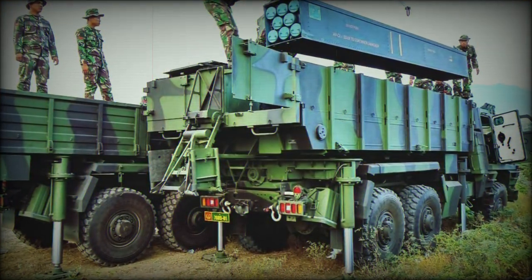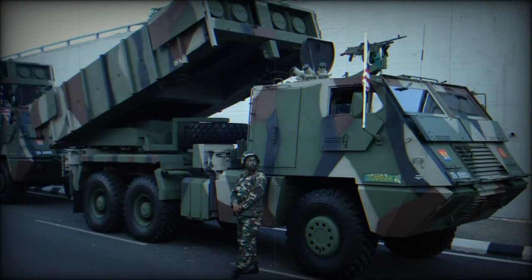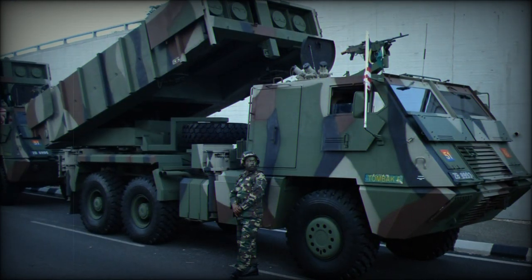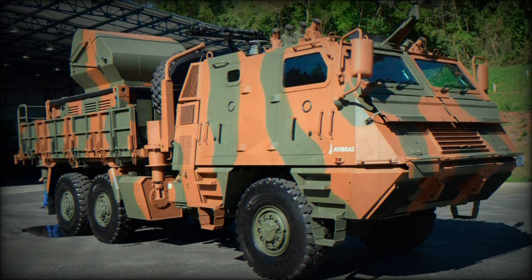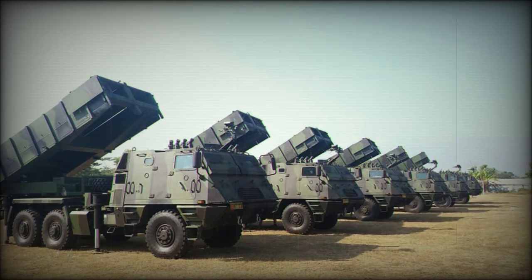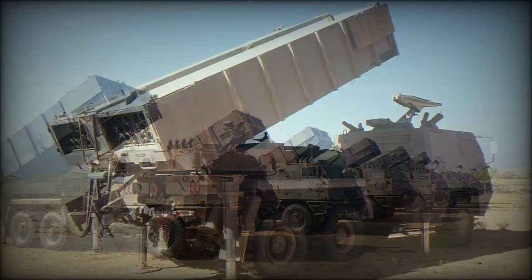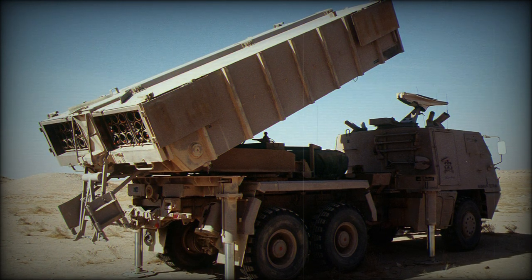There are several variants associated with the Astros II line. The SS-30 is a version featuring a launcher pack that supports 32x127mm rockets, and the SS-40 varies in its support of 16x180mm rockets. The SS-60, SS-80, and SS-150 mark support for 4x300mm rockets. The MTC-300 is a variant supporting cruise missiles which, if formally adopted, should broadly increase the battlefield value of the Astros II system as a whole.